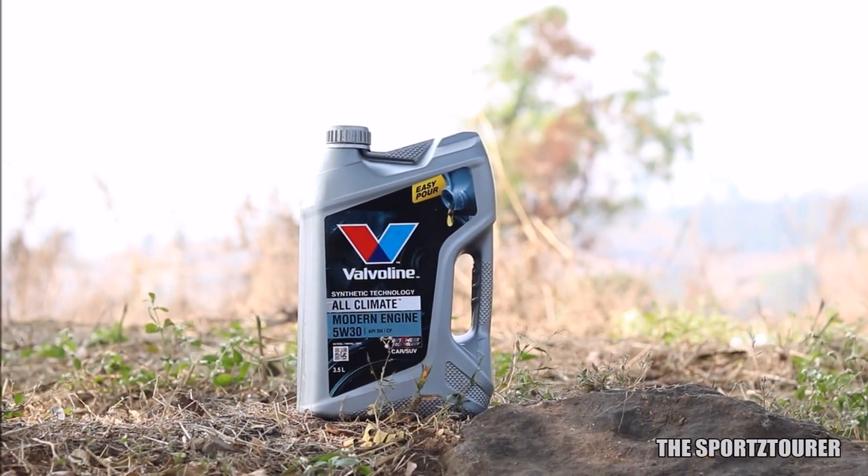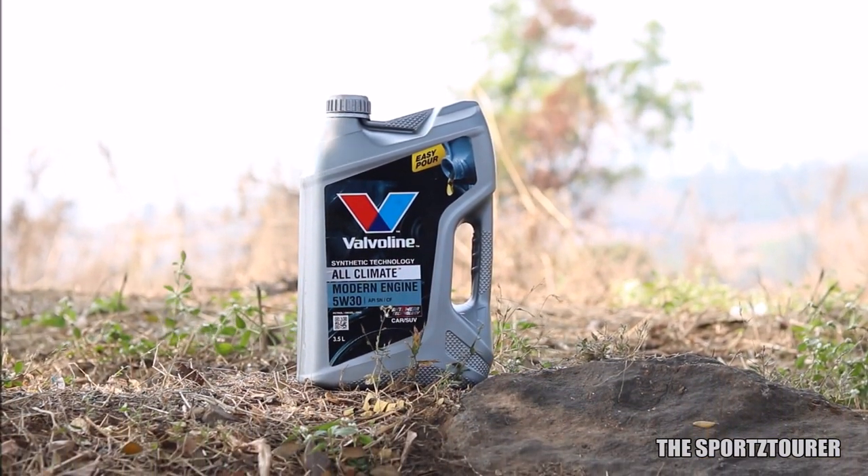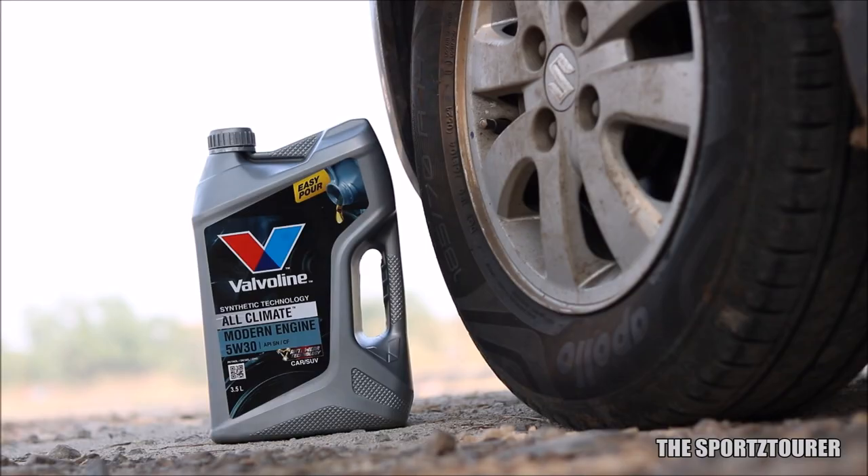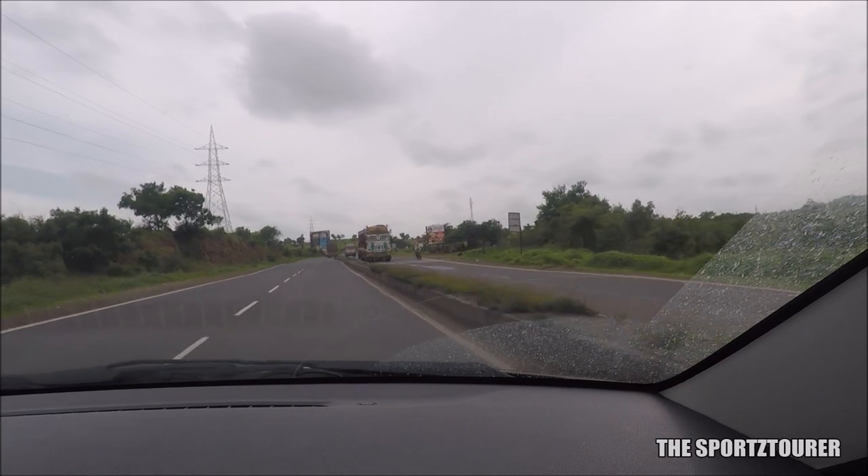The All Climate series of engine oils can be confusing for someone new, as Valvoline already retails a full synthetic version of the All Climate under the Advanced label. I have already done around 1500 plus kilometers with this oil, and my initial impressions are good.